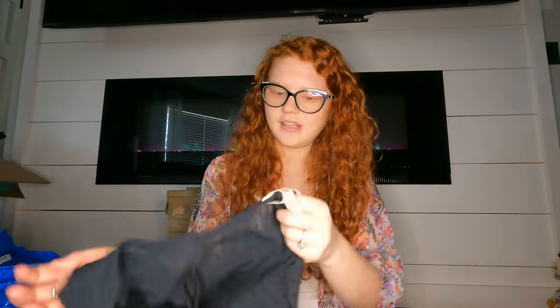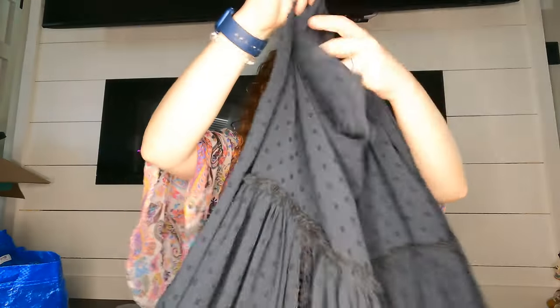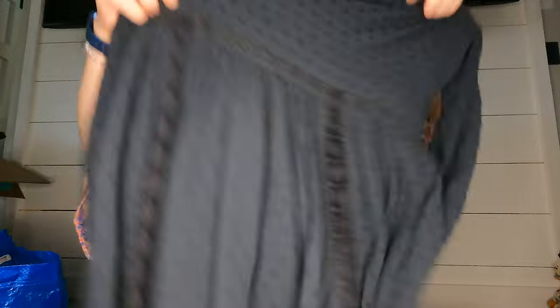Next is a Matilda Jane dress. It has a lining in it — it's like a sheer polka dot dress with a lining underneath. I normally do well with Matilda Jane so I picked that up.